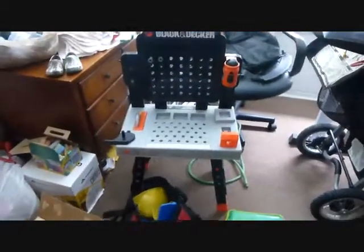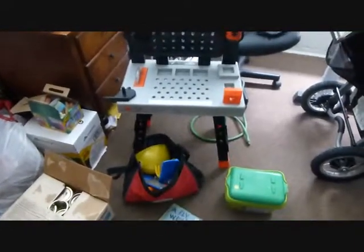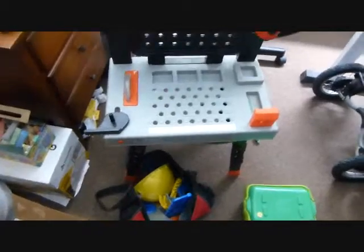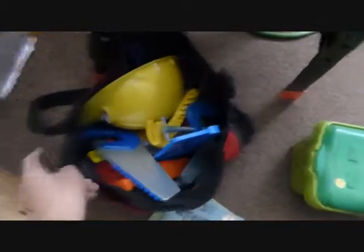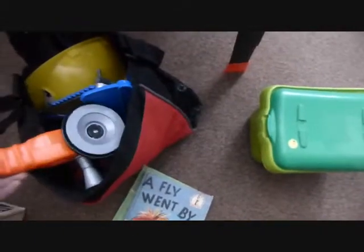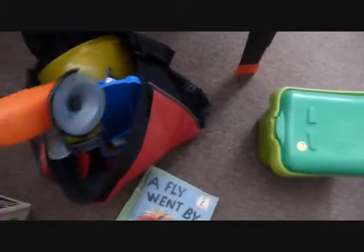My favorite find was this tool set. Obviously Corin won't be able to play with this for a little while, but we got it for six or seven dollars and it came with all of these really cool tools. A lot of them make noise, which will probably end up driving me crazy, but I think it's pretty cool right now.